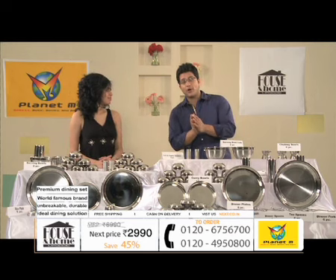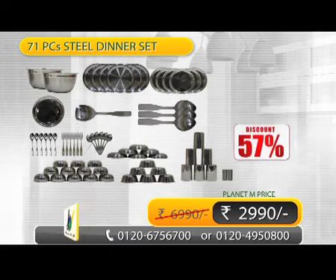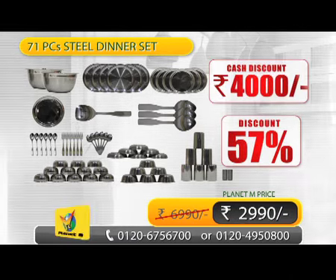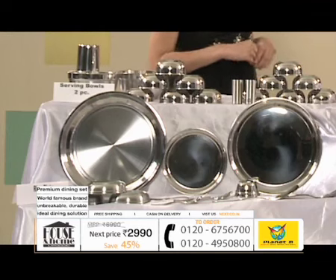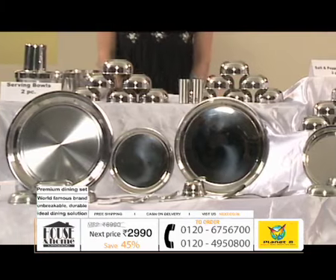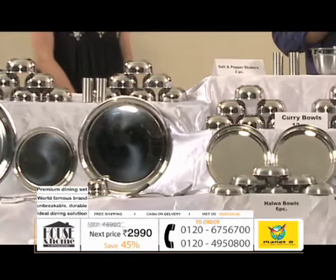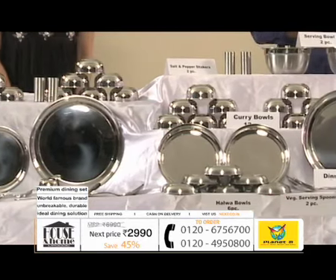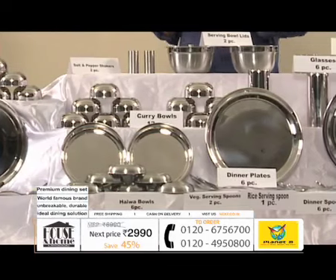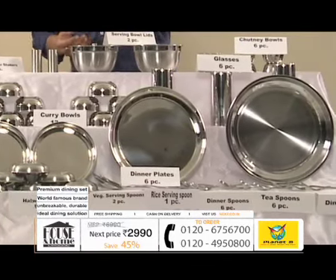This is a beautiful dinner set for a family of six. And the most important thing is — this is stainless steel. Its cut and finishing is very good. Mirror and matte finish combination is given. And the most important thing, when you take stainless steel utensils to your home, it's long life, it's everlasting. Because stainless steel's life is very good — it's long-lasting and unbreakable.